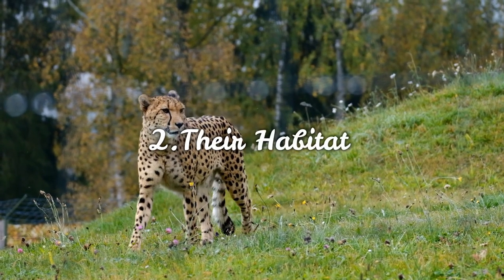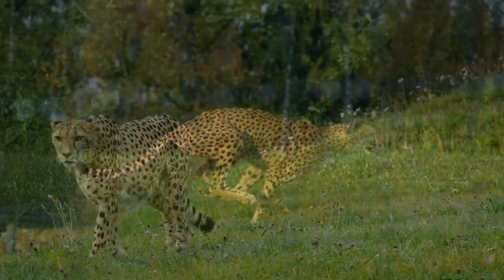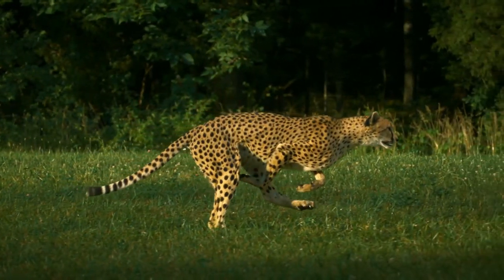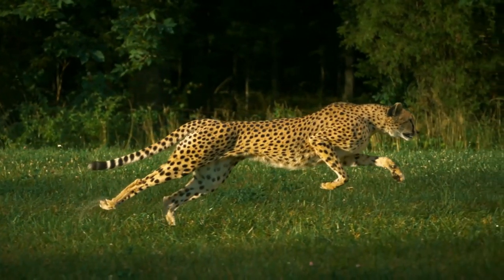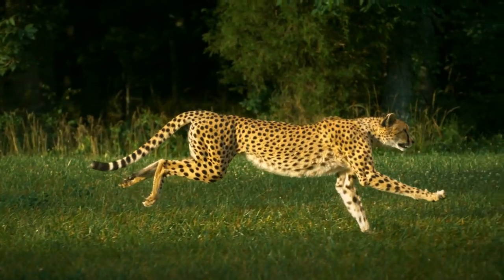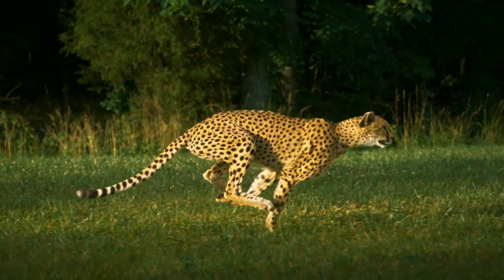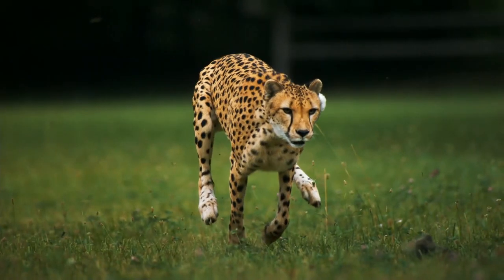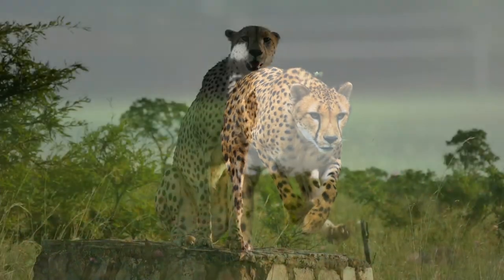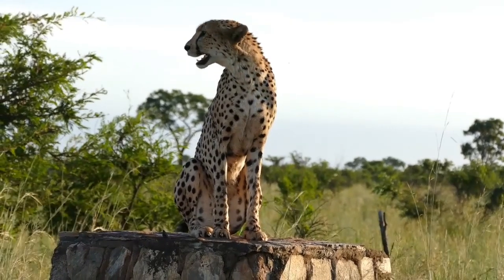Number 2: Their habitat. Today, most cheetahs are found in sub-Saharan Africa, though a few are still seen in Iran. In the past, they used to be found throughout northern India and Iran. They prefer to live in deserts, savannas, grassland, prairies, and thick brush. Because they rely upon speed to hunt, they avoid dense forests. However, they are also occasionally found in areas of dense vegetation and mountainous regions.